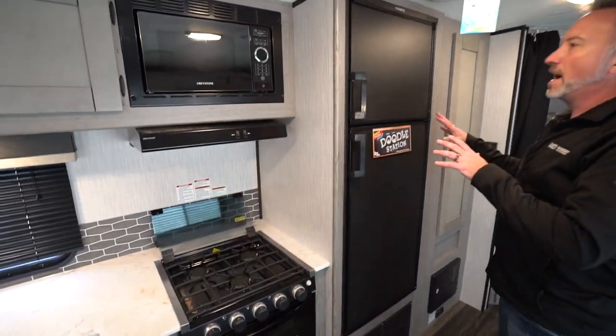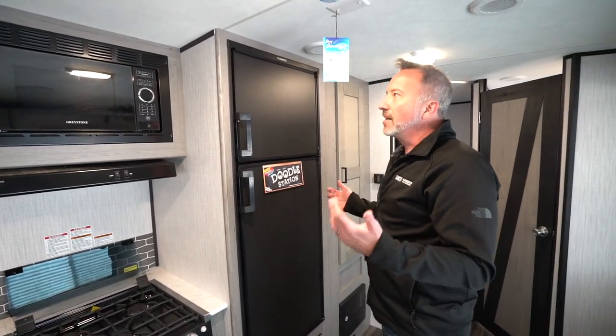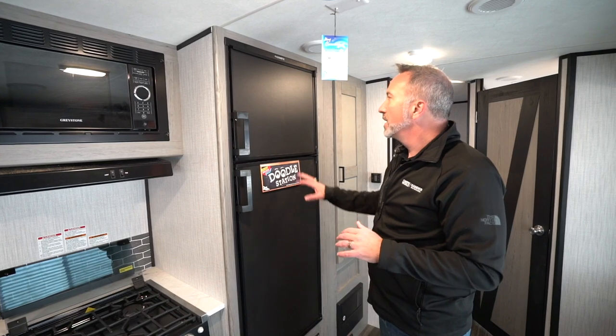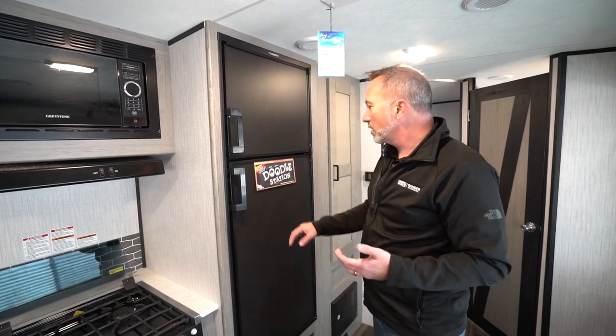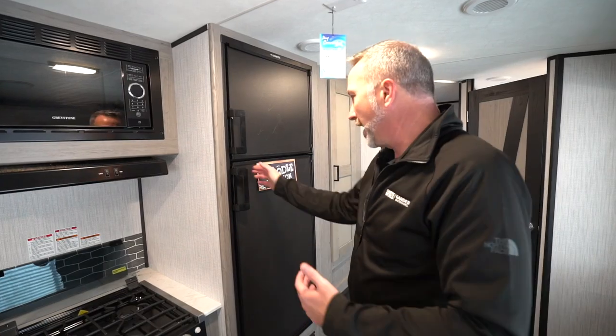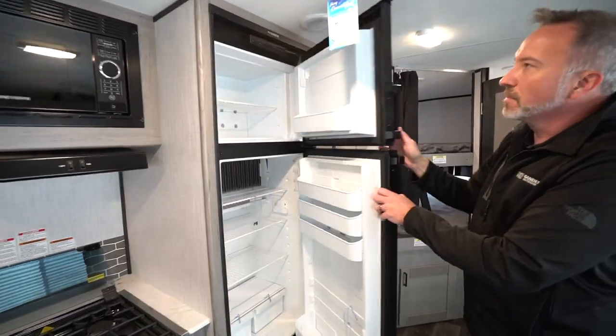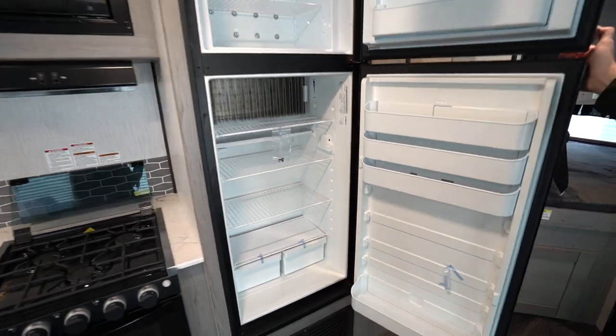One of the things I really like is what they did with the fridge. Every fridge in the Mallard has the doodle station — it's a chalkboard. You can write notes on there with chalk, like 'going to get milk,' whatever. It's a nice feature. Plus the fridge runs on both gas and electric. Plenty of space for those long weekend getaways.